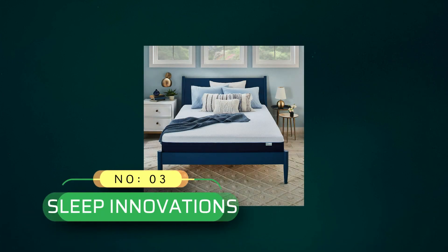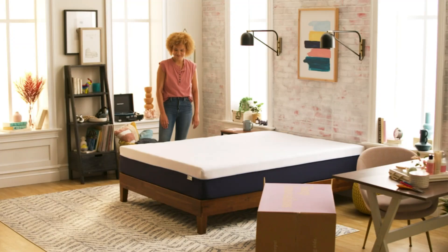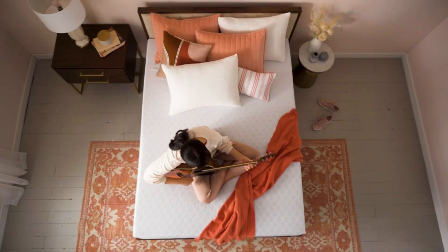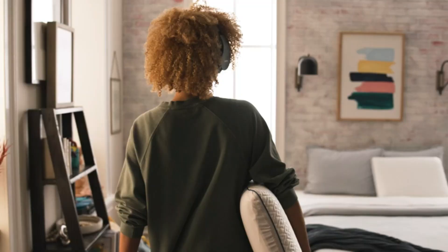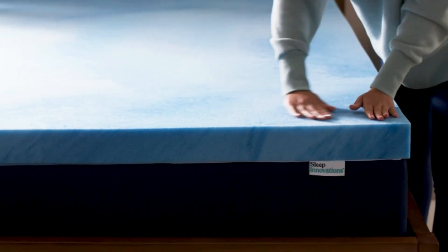Number 3: Sleep Innovations Beds Made in USA. The cooling gel memory foam mattress is perfect for hot sleepers. The medium-firm mattress features a triple-layer design with a soft knit cover, responsive foam, and a durable base layer for pressure-relieving support in any sleep position.